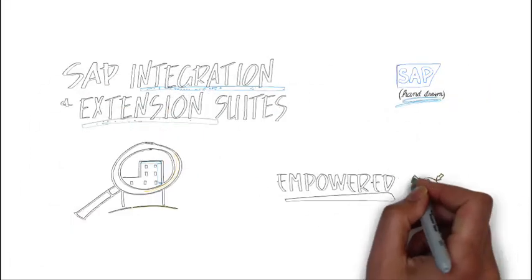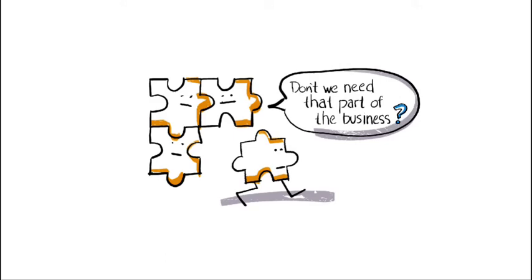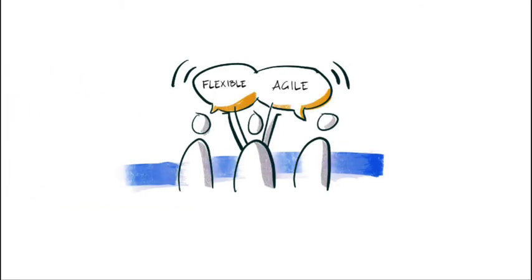Welcome to this hand-drawn video from SAP's Business Technology Platform and Power Series. We are continuously reminded that change is constant, and to effectively respond to change, businesses need to be both agile and flexible.